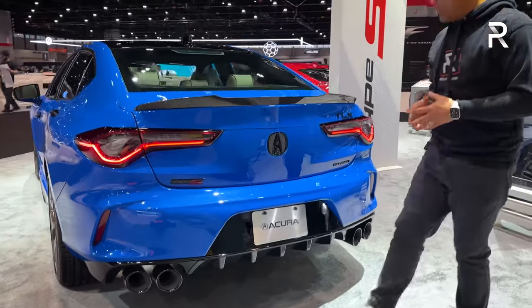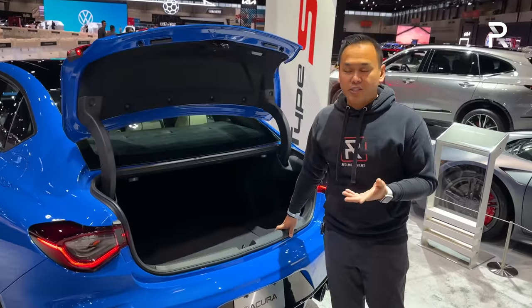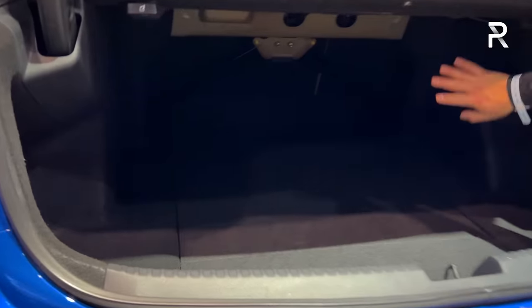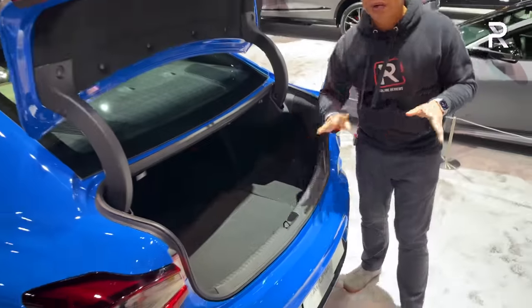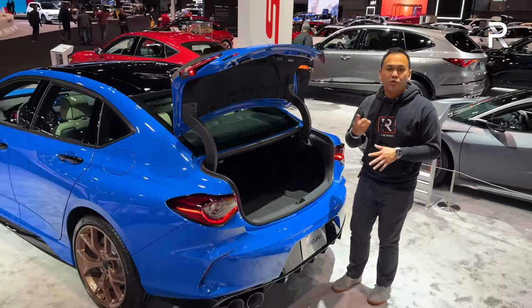It's that gloss black look that finishes off the understated but aggressive and mature design of this car. Trunk capacity is 13.5 cubic feet in sedan-only form, with seats folding in a 60-40 split. However, there's no spare tire — just a flat-fix kit. Compared to the Accord, the TLX has roughly about three cubic feet less trunk space.